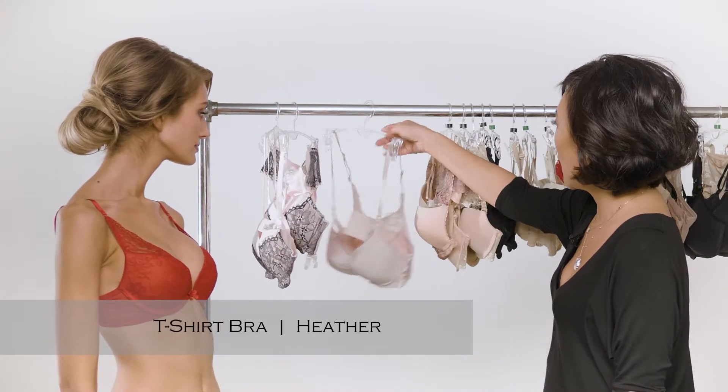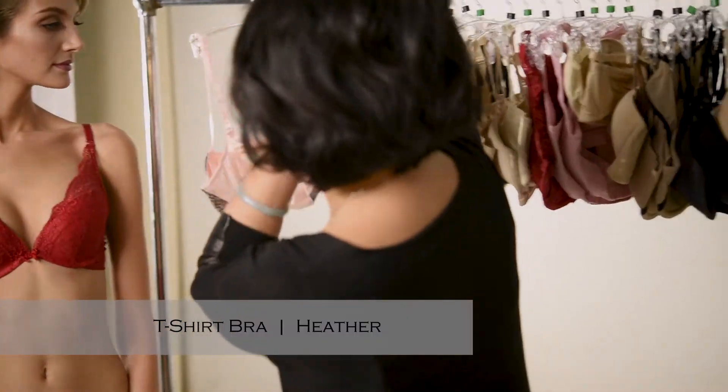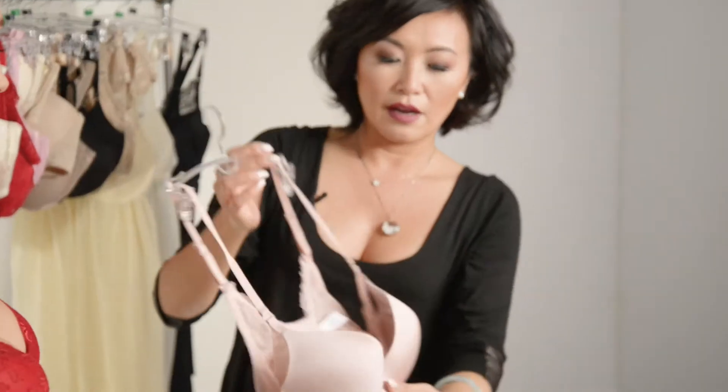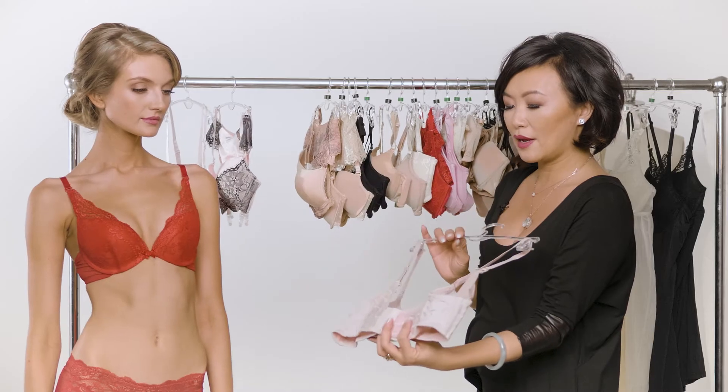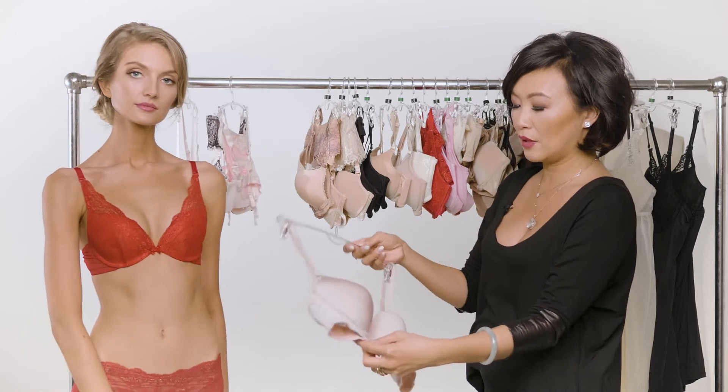Then you want a t-shirt bra. Everyone wants a smooth silhouette. One of our newest bras is Heather, which is a true microfiber smooth silhouette. It has a really nice lace back, so that's smoothing in the back.